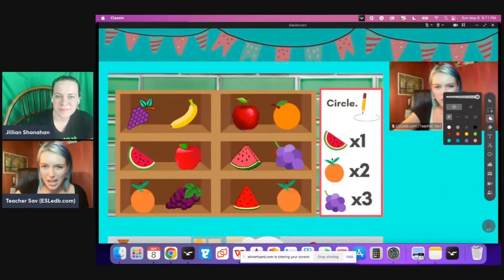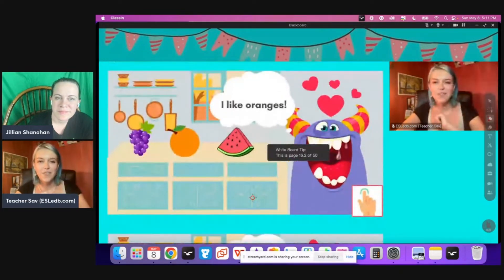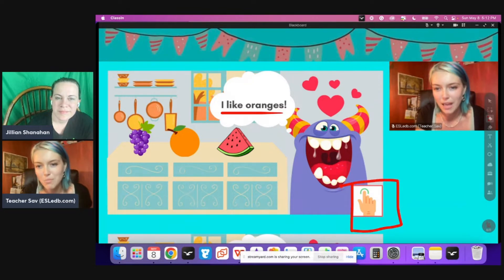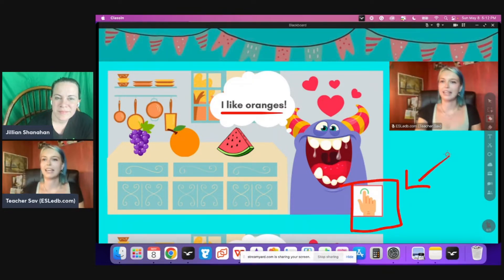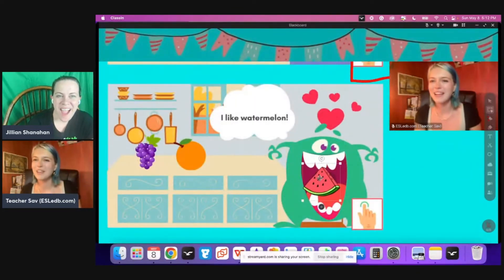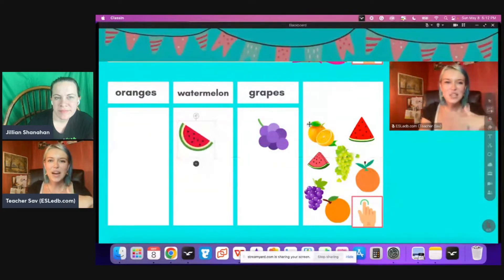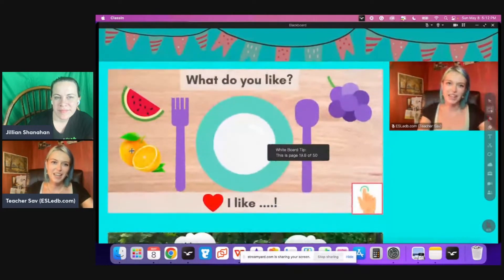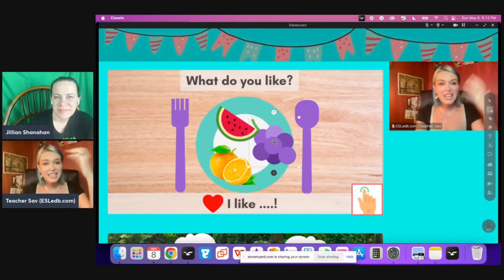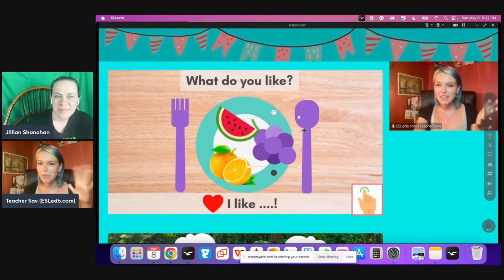Here you can draw and circle like you can on other platforms — for example, 'circle one watermelon.' And here's the fun thing about Classin and the EDB file type. The teacher reads 'I like oranges,' and every page with a draggable element has a little finger tap icon so students know they can click it. They can drag the orange over to the hungry monster, then the watermelon, then grapes. Down here they can do some sorting — really fun and interactive. This is an example of the EDB version. The PDF version is the same except they'll circle items or draw a line to match things.